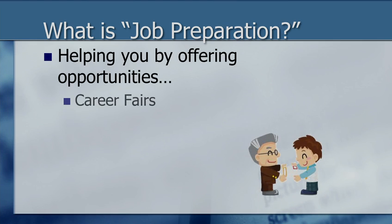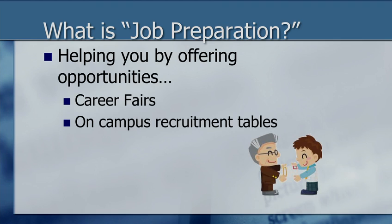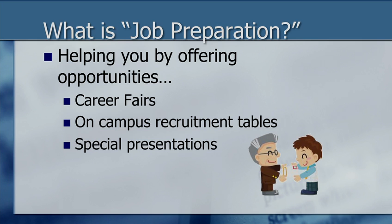I can also help you by offering opportunities such as career fairs on campus, recruitment tables, and special presentations by employers. We also have a program that will assist the other units in managing internships.